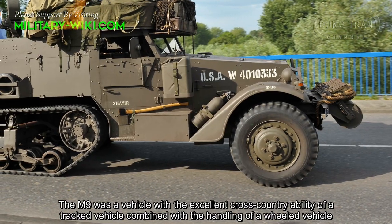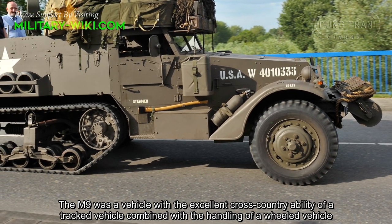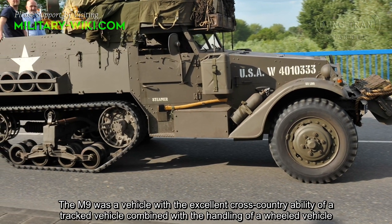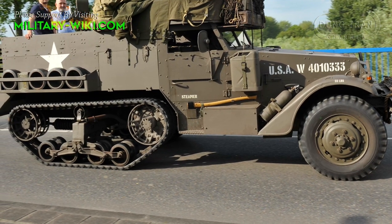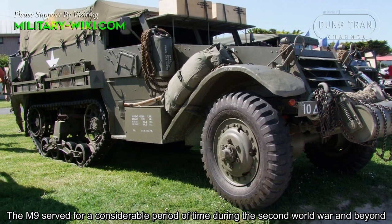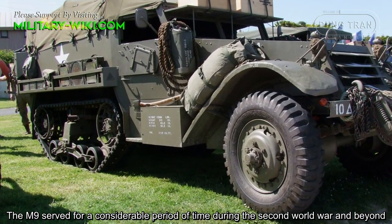The M9 was a vehicle with the excellent cross-country ability of a tracked vehicle, combined with the handling of a wheeled vehicle. The M9 served for a considerable period of time during the Second World War and beyond.